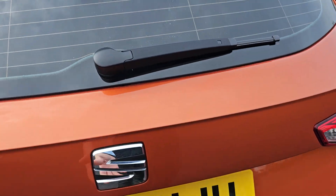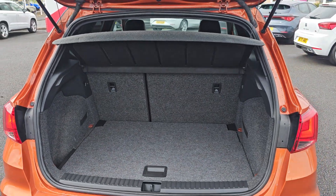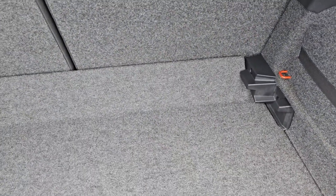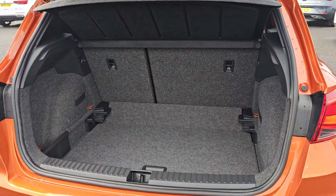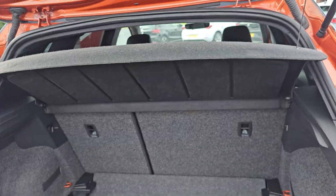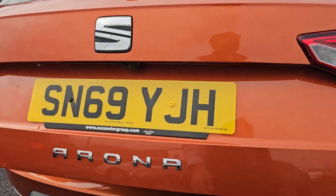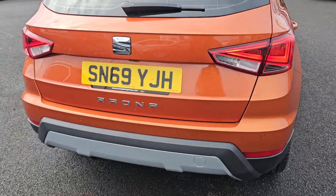The reversing camera makes this thing an absolute doddle to park. At the tailgate we've got your multi-level boot floor, which you can see just here — it drops straight into place like so. And then we've got 60/40 split flat-folding rear seats. When the boot floor is on the upper level, coming out and around again.